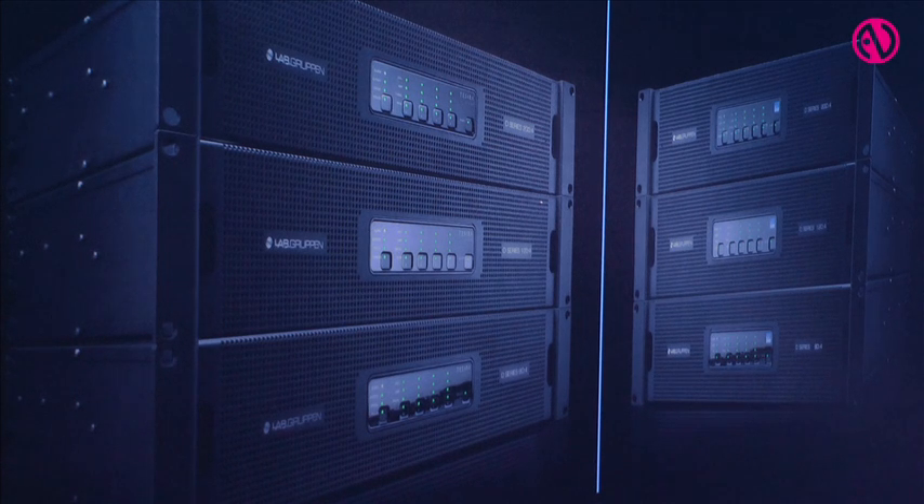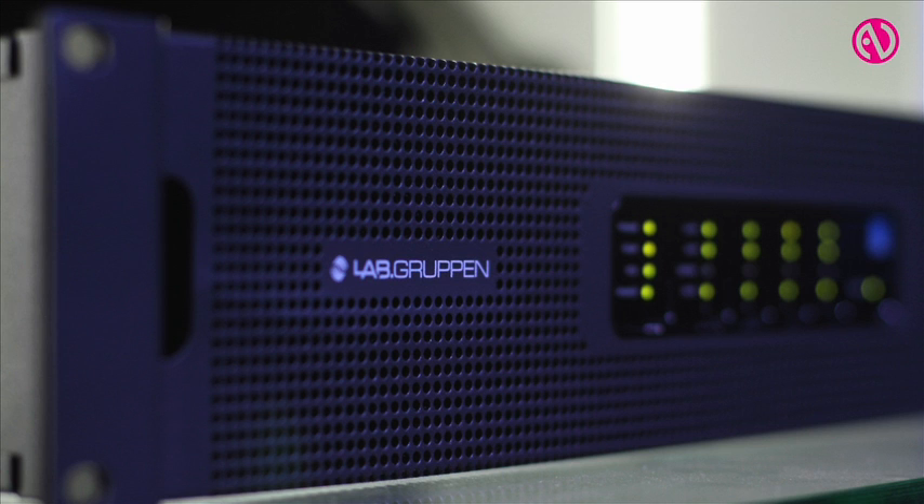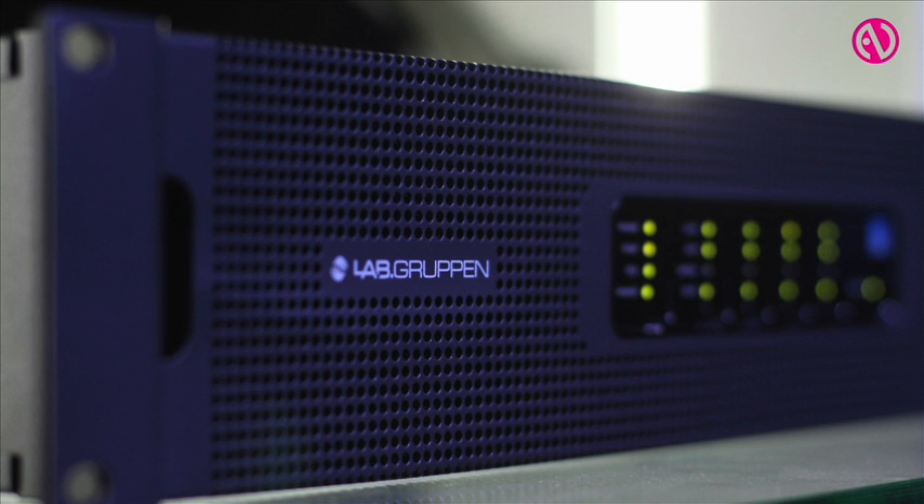D-Series comes out of the legacy of our PLM series — that's our high-end touring platform — but now we've spun that and targeted the high-performance install market. We're calling it the integration superpower because no matter what your preference in DSP matrixing or your audio network transport, D-Series is the natural choice for you.